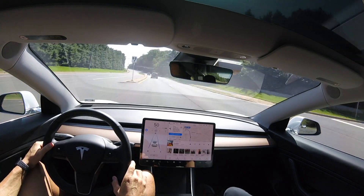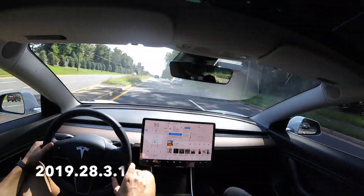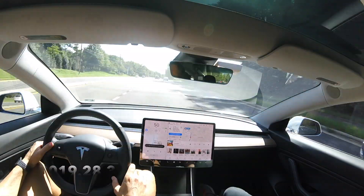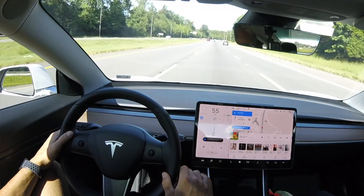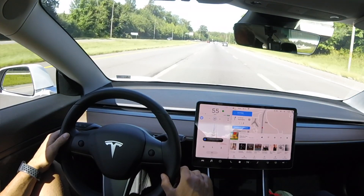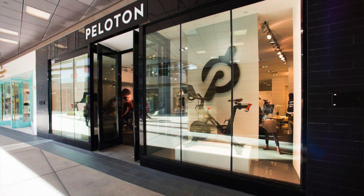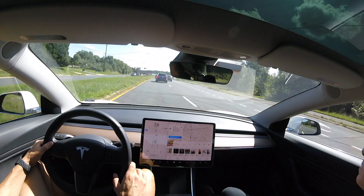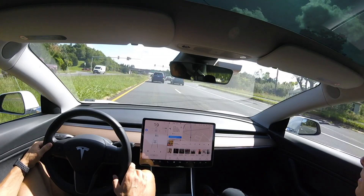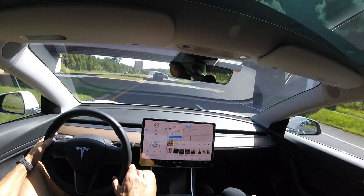Hey, what's going on YouTube? Will here from All Electric, back again with another video. In this video, I'm going to be going over software version 2019.28.3.1 and specifically navigate on autopilot and how it performs. We went to Tyson's Mall, the biggest mall I've ever been to, to go to the Peloton store because my wife has really been wanting a Peloton bike. Stay tuned later in the video to see if she actually gets one.